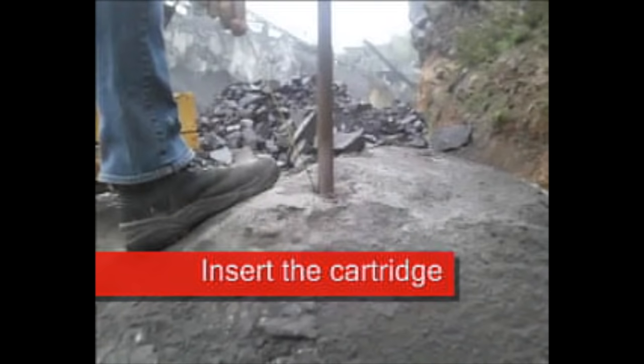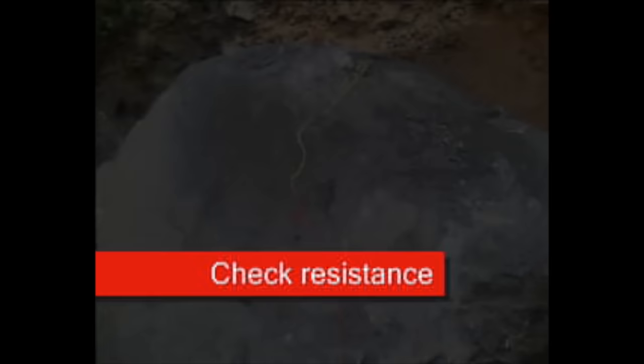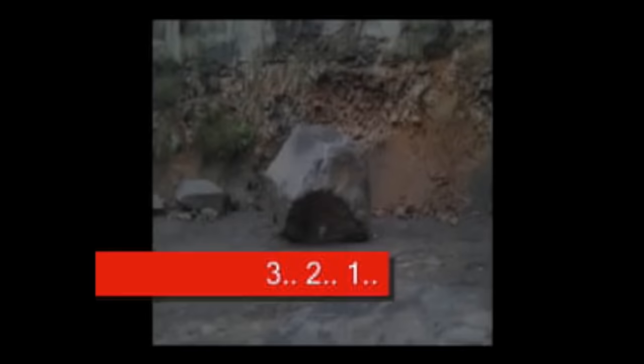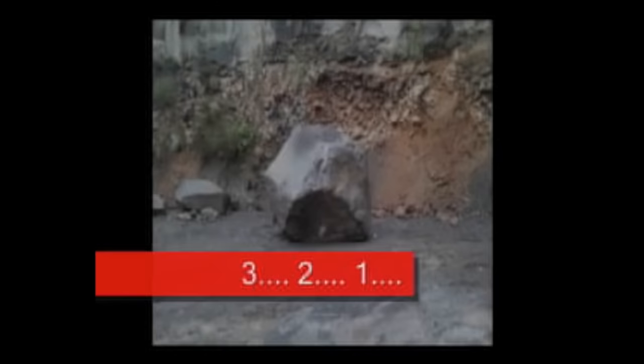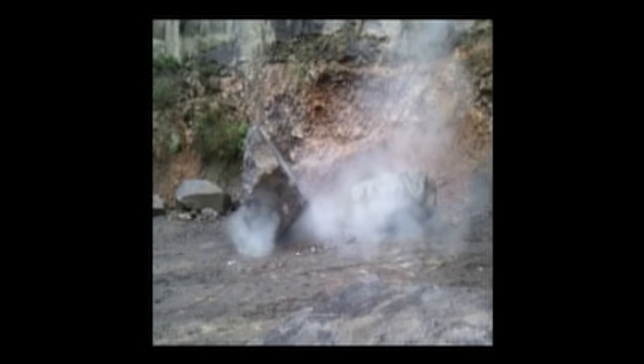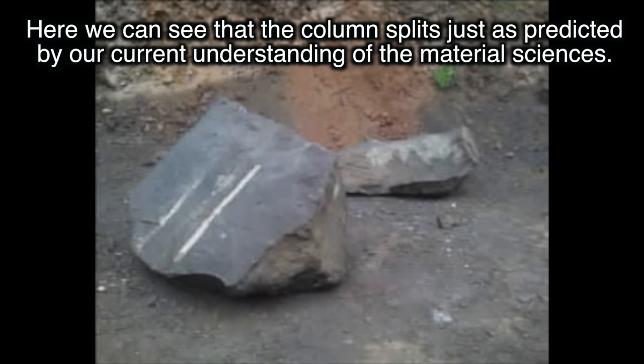Here we can witness the process of splitting a rock using explosives — specifically, the splitting of a basalt column. Because the explosives are placed down into a cylindrical bore, pressure from the explosion will be symmetrical, which means the rock will break along its weakest point, its own natural grain. Incredible. Observe how evenly the rock splits. When the explosive is detonated, we can see the rock splits in a very even line. You can also see how the shear line is parallel to the sides of the column.